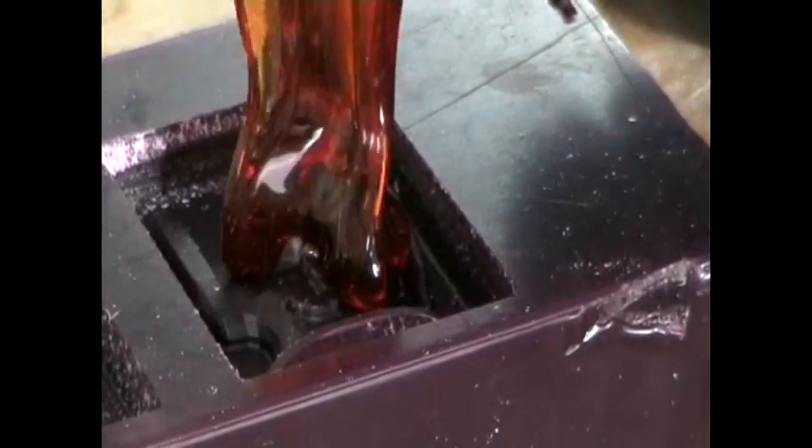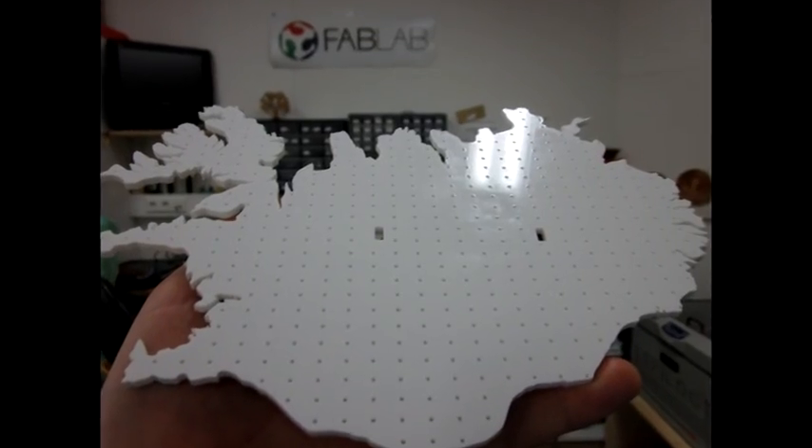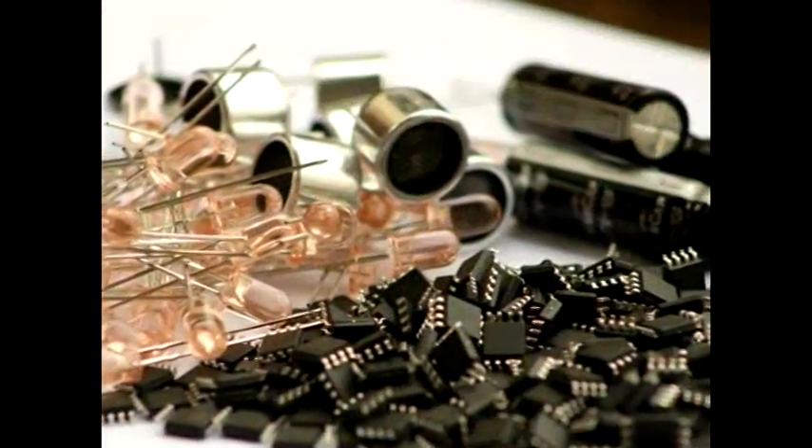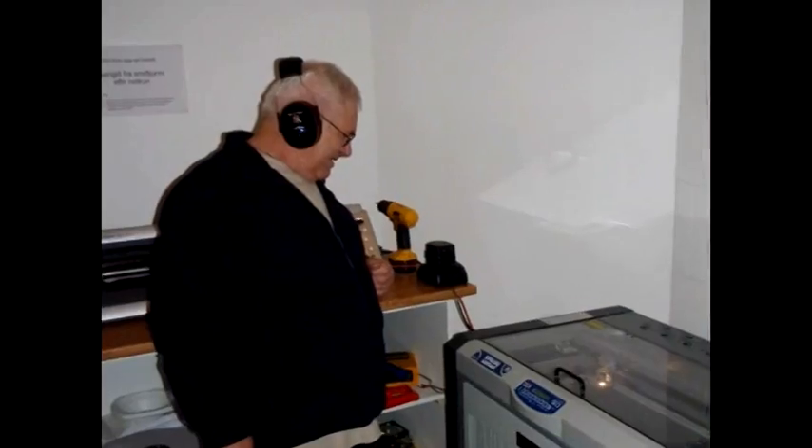Our FabLab aims to help our users to understand technology and use technology to develop new ideas, and to develop skills that are necessary for the 21st century, such as technological literacy, international teamwork and collaboration, and so on.